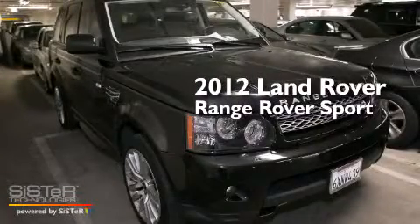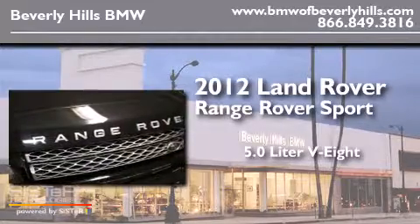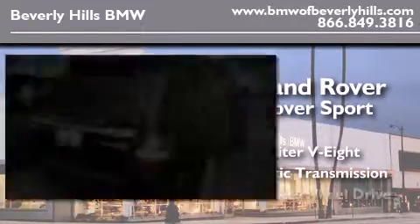This is a 2012 Range Rover Sport. It features a 5.0-liter eight-cylinder engine, an automatic transmission, and four-wheel drive.